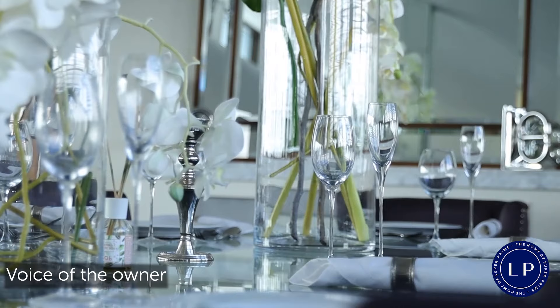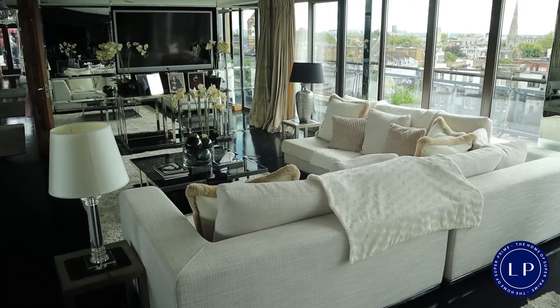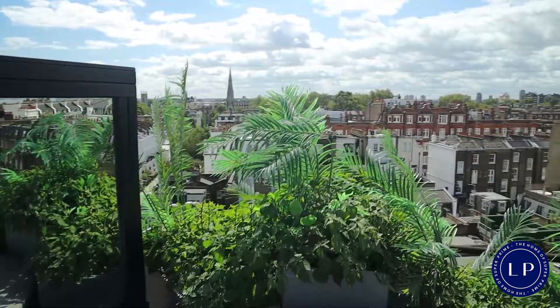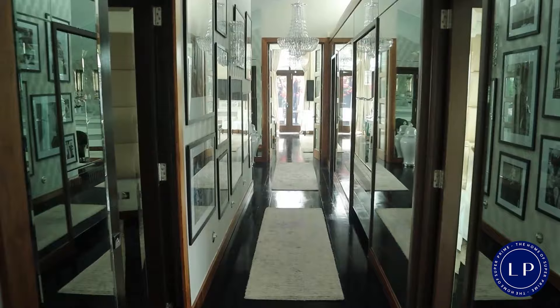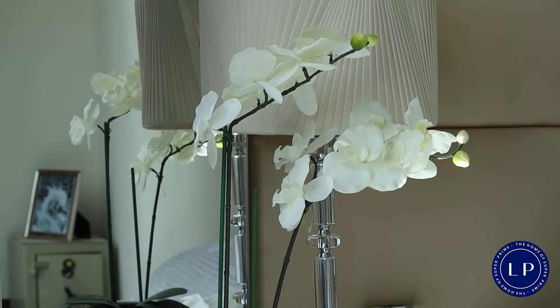This is a 4,000 square foot lateral space penthouse on one level, and it sits on top of a six-story residential building with commercial on the ground floor in the heart of South Kensington — just minutes from Laché. We were attracted to the space; it was unusual given that in South Kensington the majority of properties are period conversions. We've created three bedrooms: a master suite and two guest suites.